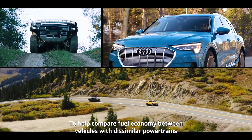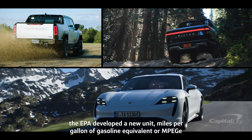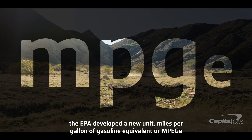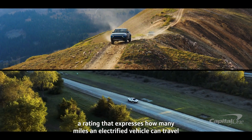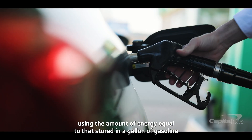To help compare fuel economy between vehicles with dissimilar powertrains, the EPA developed a new unit: miles per gallon of gasoline equivalent, or MPGE — a rating that expresses how many miles an electrified vehicle can travel using the amount of energy equal to that stored in a gallon of gasoline.